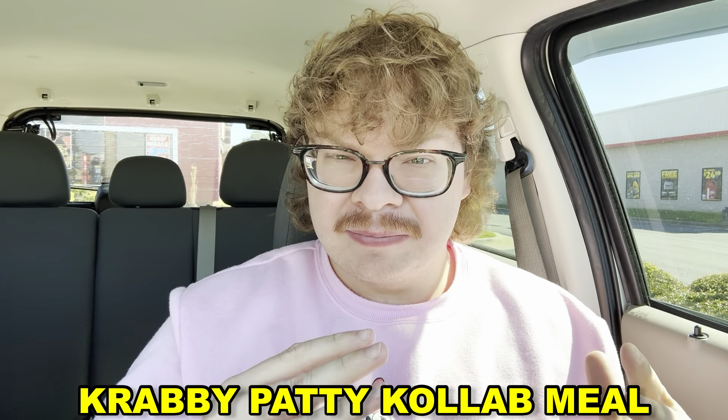What is up, people of the internet, and welcome back to another video. Today we're at Wendy's to try their new Krabby Patty meal — sounds very interesting. We just got it, and there's a frosty of some sort. From what they were telling us, it is a pineapple frosty, but it doesn't look very yellow — it's orange and white, not yellow. We also have french fries.